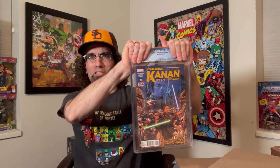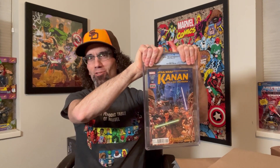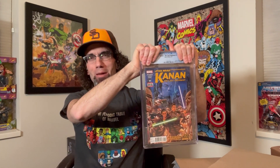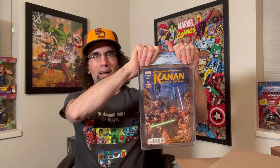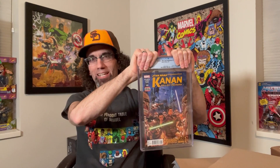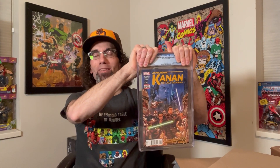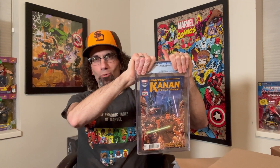This is Kanan: The Last Padawan. I had bought this book from an eBay seller last summer, advertised as a near mint/mint book. When it came, there was no way it was a near mint/mint book. I did not have this book pressed — I didn't think it needed it because the defects on the spine were color breaking. I'm hoping this is a 9.4. If it's anything less than that it's going to be a loss. But I'll just hold on to this book until Kanan and the Rebels team pops up. So here we go.